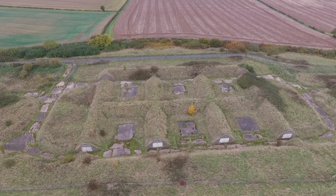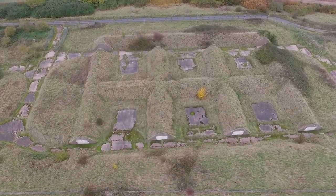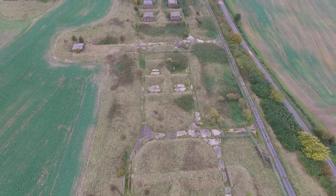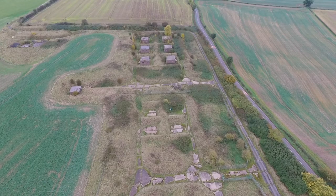During my time there, the area was used for training of dogs, and having a huge open airfield with no flying going on it was great for taking long walks with your dog. I think the dogs must have loved it there.